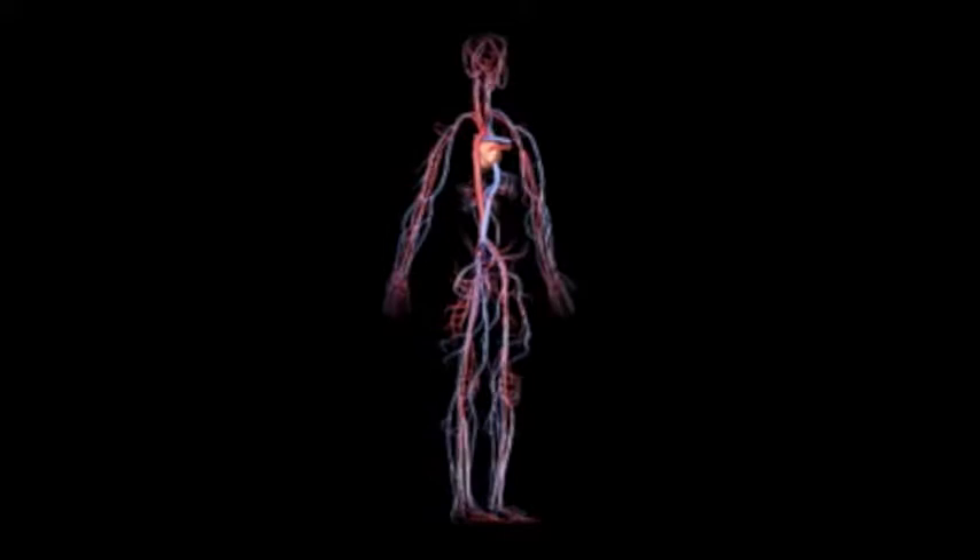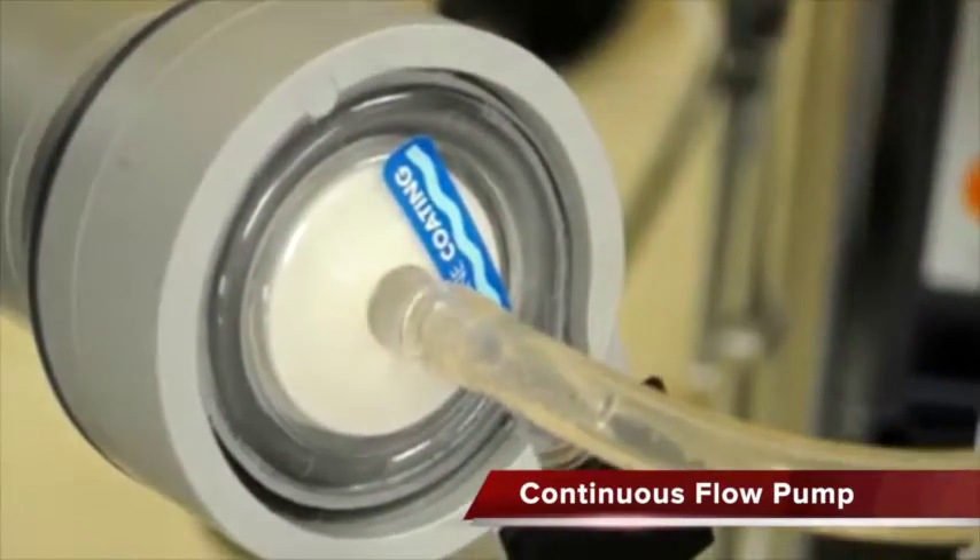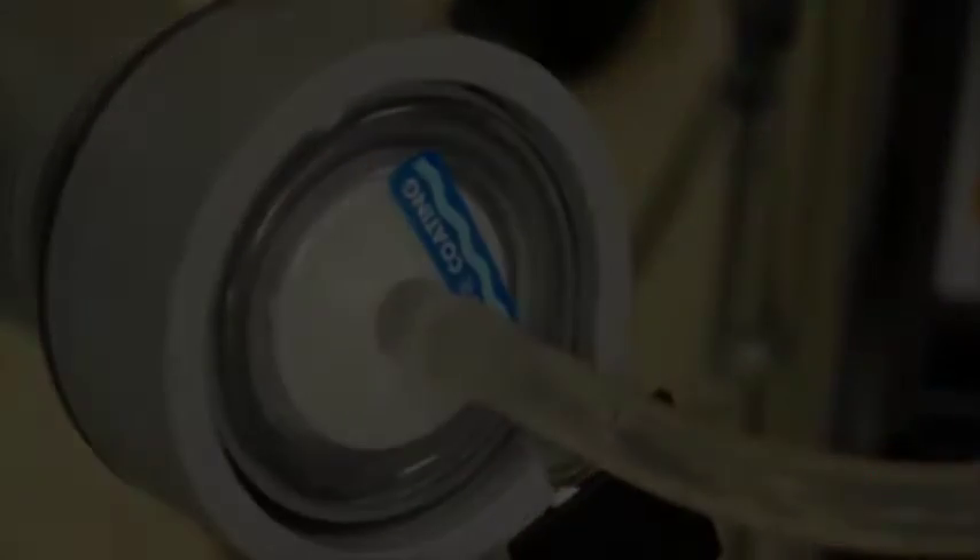You can't help but believe that that's got to give you a better perfusion than no pulsatility at all. Continuous flow is just flow without pulsation. There is no stroke volume. There is no propagation of a pressure wave. There is no augmentation of the pressure as it goes down the vascular bed.